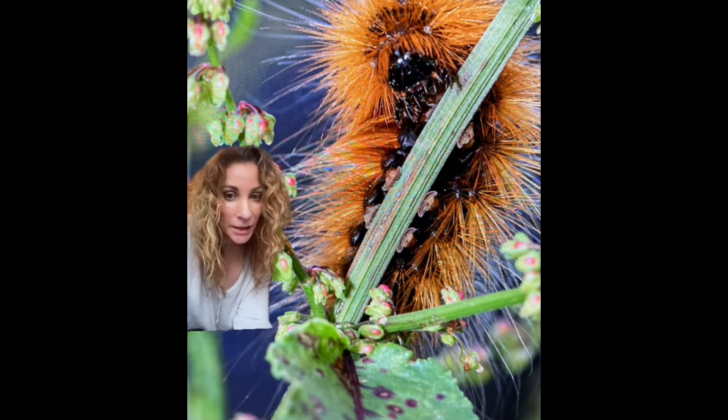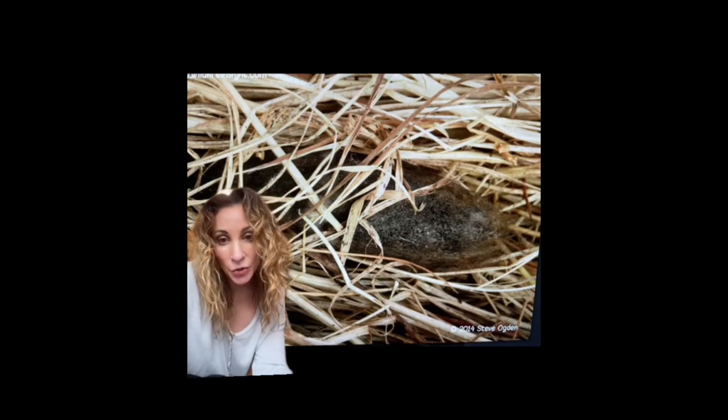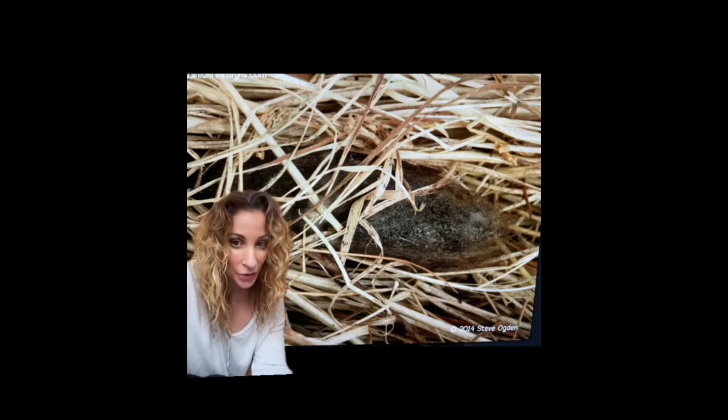The caterpillar feeds on dandelion, dock, and plantain, and when they're not eating you can find them sunbathing. It also has the unusual behavior of using its own hairs to create a cocoon in low-lying vegetation.